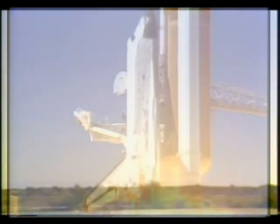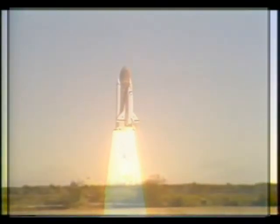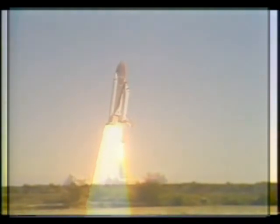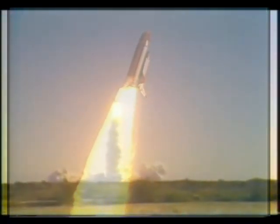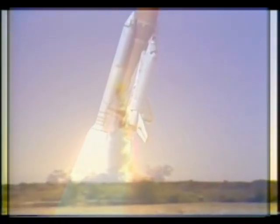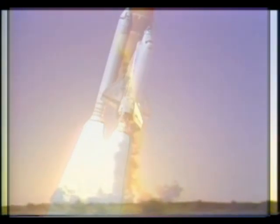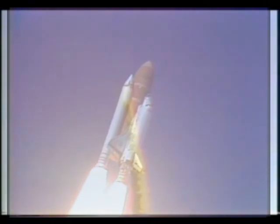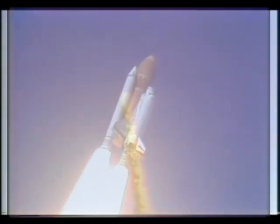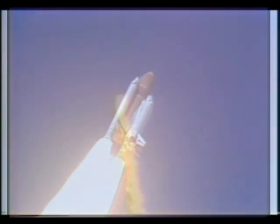Liftoff of the 25th Space Shuttle Mission, and it has cleared the tower. Good roll program confirmed. Challenger now heading downrange. Engines beginning throttling down now, at 94% — normal throttle for most of the flight is 104%.